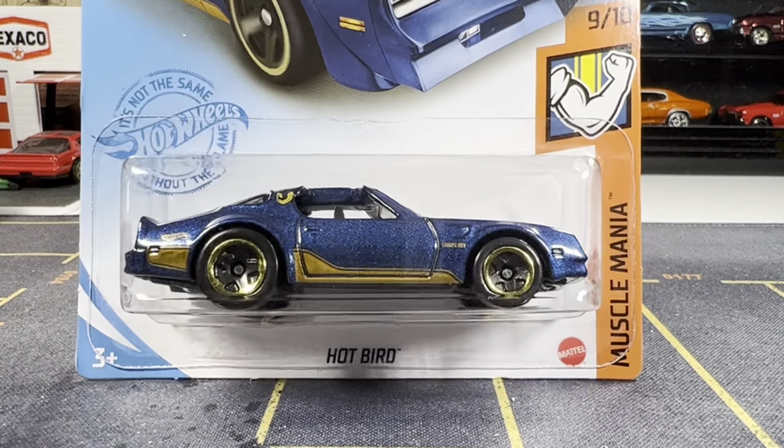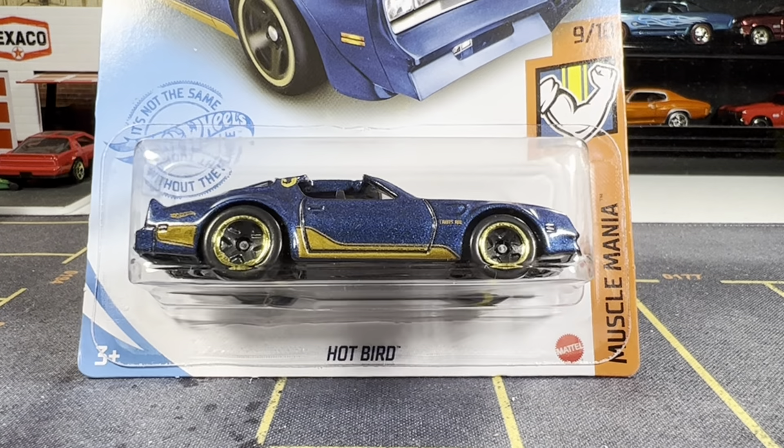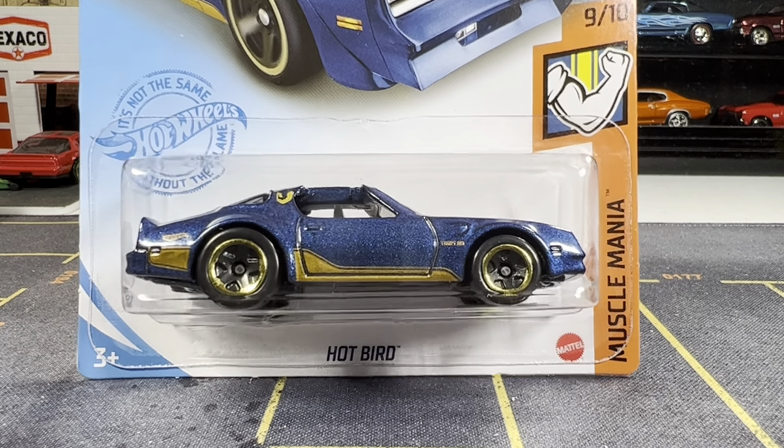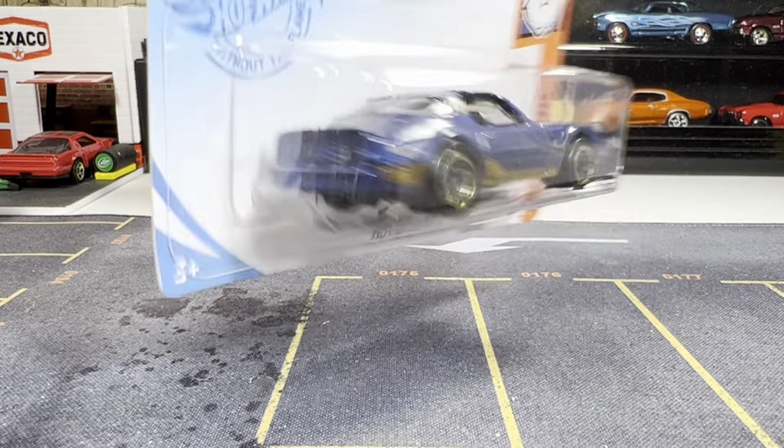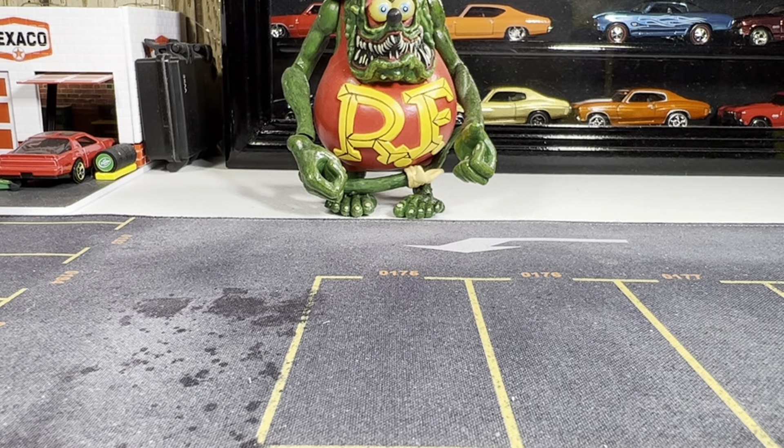This is also gonna stay in my carded collection. This is a Hot Bird, which I already have open. Now I have it carded. So I'm gonna go ahead and keep this one in my carded set. Alright guys, let's go to my next one.